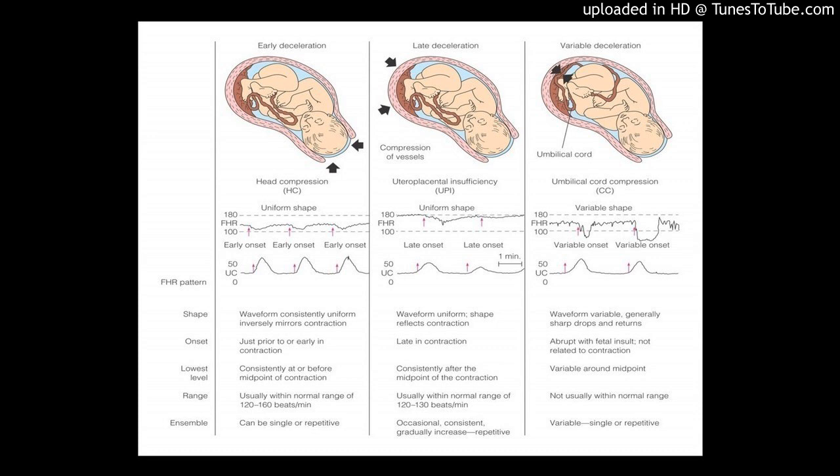It's produced by the fetal liver. It screens for neural tube defects and you can only do that between week 15 and 22. Now a better test — the better of the two tests — is a triple marker test.